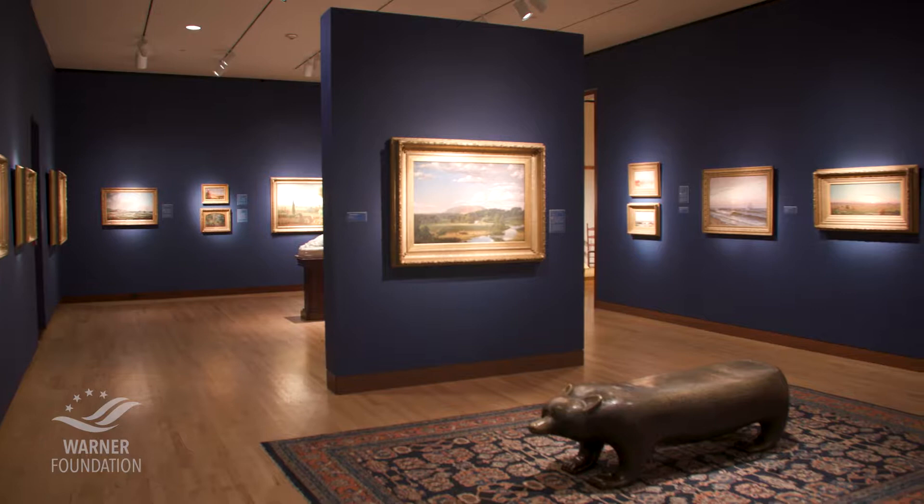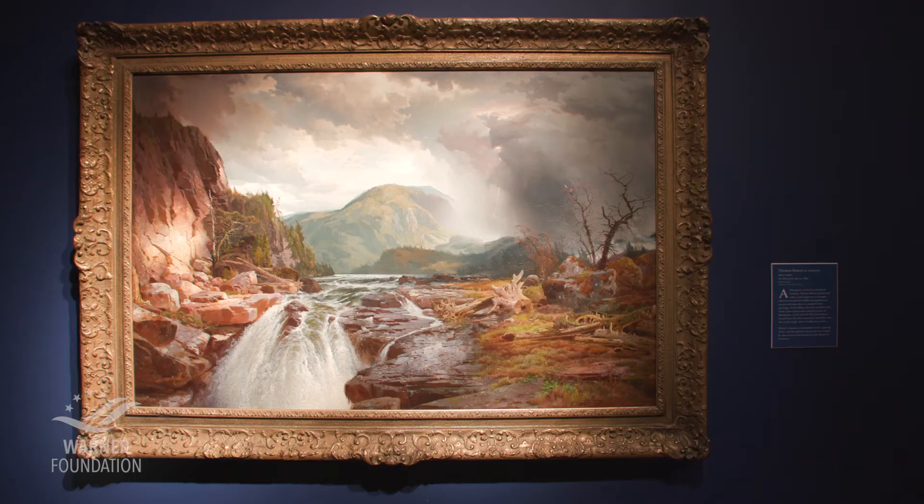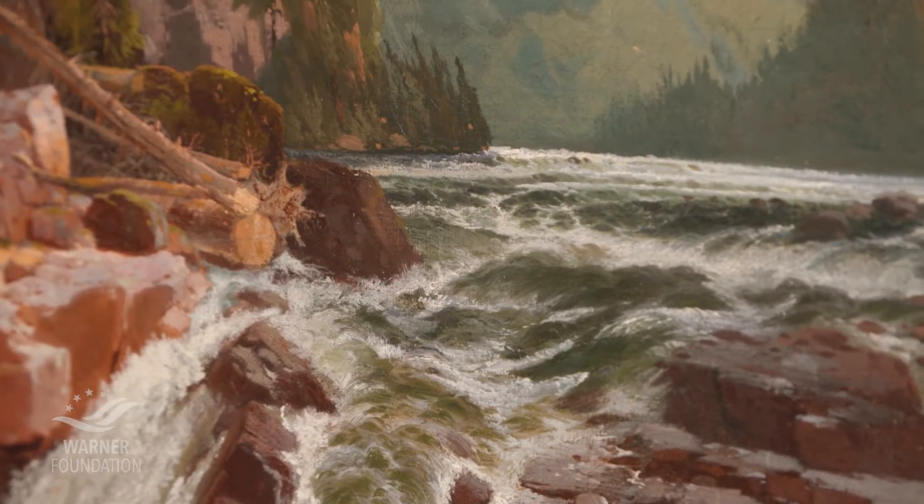The New Britain Museum has a fabulous collection of American art — it was the oldest American art museum in the country. The teachers today are getting a chance to see how they can use and consider art of the period as a primary source document and use that in the classroom to help teach concepts that are sometimes very difficult to get across in just black and white text.